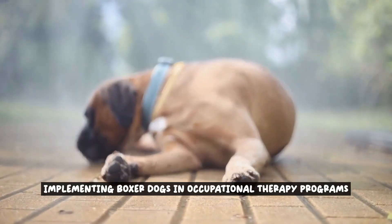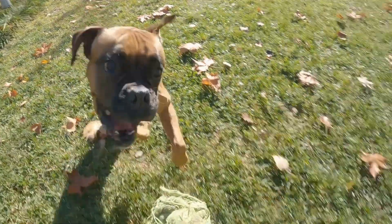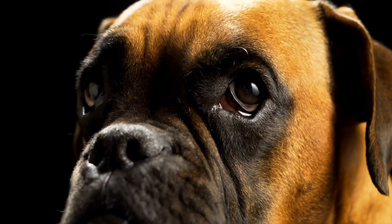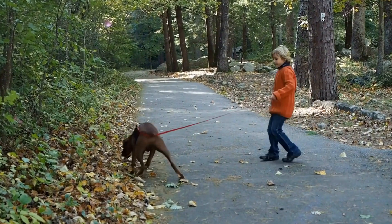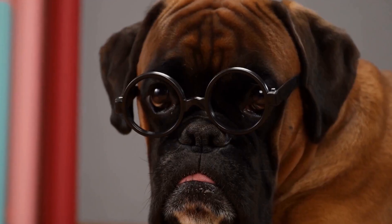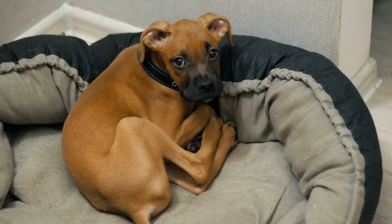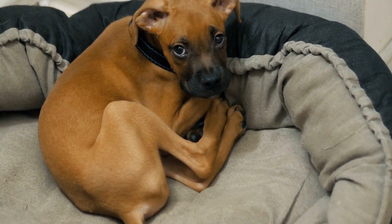When incorporating boxer dogs effectively into occupational therapy programs, there are several important considerations and guidelines to keep in mind. First and foremost, it is crucial to ensure that the boxer dogs used in therapy programs are well-trained and certified. This involves rigorous training to ensure that the dogs are obedient, calm, and responsive to commands. Additionally, therapists themselves must also undergo specific training and certification to work with therapy animals.